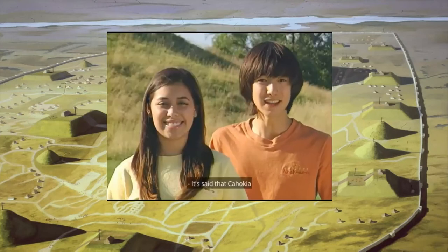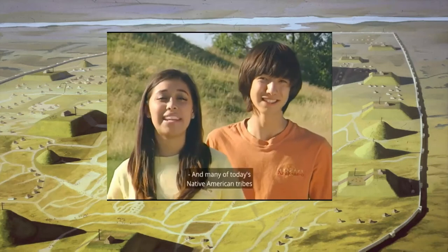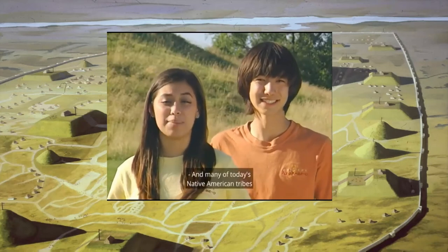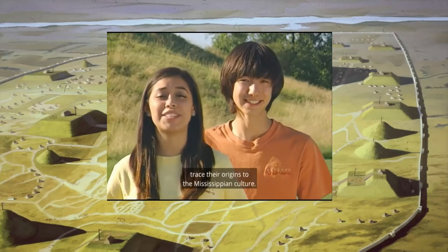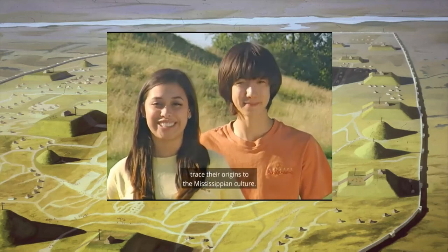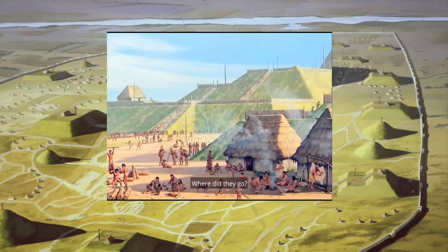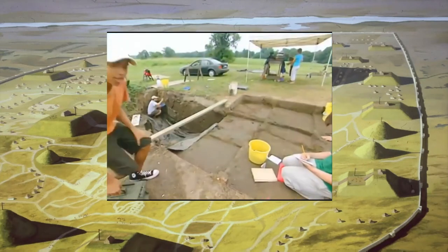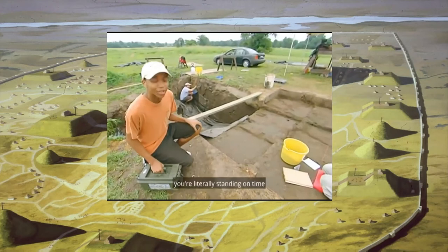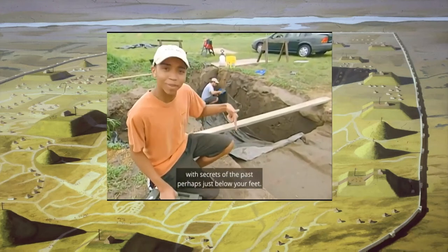It's said that Cahokia is the most important mound site of all, and many of today's Native American tribes — including Creek and Caddo, who are my relatives — trace their origins to the Mississippian culture. Who were the Mississippians? Why did they build such a big city here? Where did they go? That's what we'll be finding out.